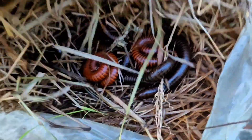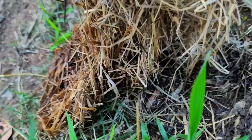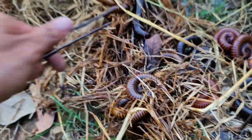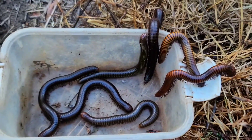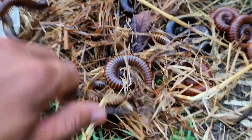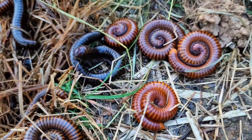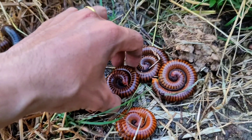It looks like a nest — like a herd of giant millipedes! Oh my God, why are there so many giant millipedes here? Maybe they eat the rice tree here. This guy is coming out. All these millipedes are close up here, and when they close up they look very, very beautiful. Amazing!